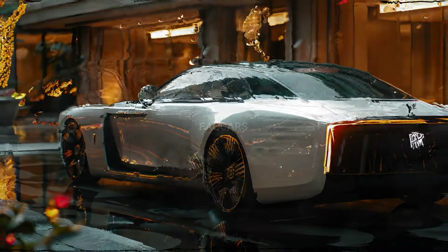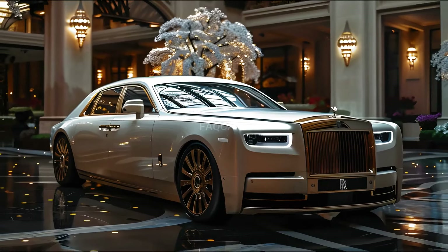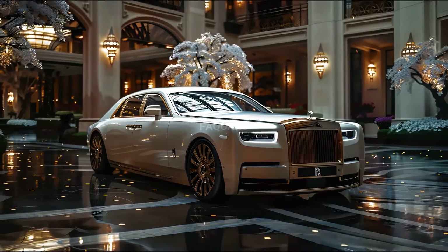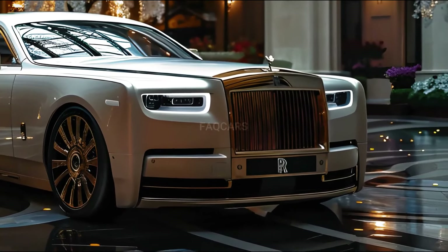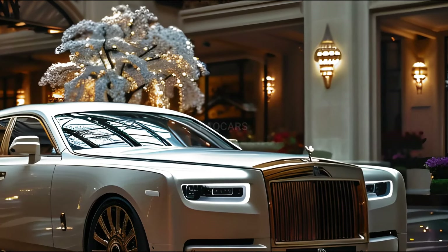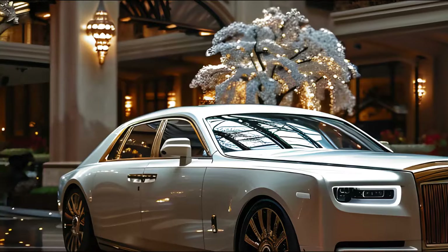The second-generation Ghost is equipped with an eight-speed ZF transmission and comes standard with all-wheel drive. The most powerful version can accelerate from 0 to 62 mph (100 km/h) in just 4.7 seconds, with a top speed limited to 155 mph (250 km/h). These specifications are likely to remain the same in the updated version.